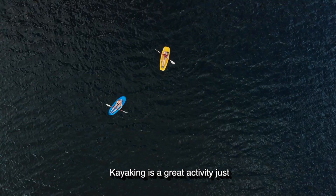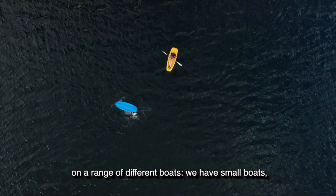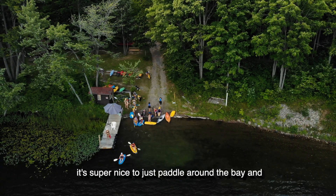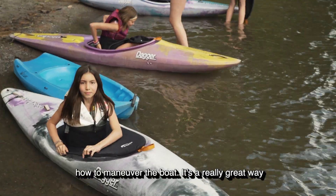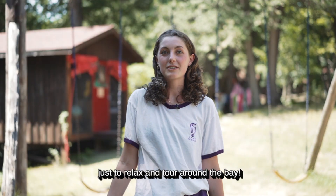Kayaking is a great activity to just kind of test out the water a bit. You can go on a range of different boats — we have small boats, big boats, boats where you can go in with a buddy. It's super nice to just paddle around the bay. We can teach you a bunch of different paddling skills and how to maneuver the boat. It's a really great way to just relax and tour around the bay.